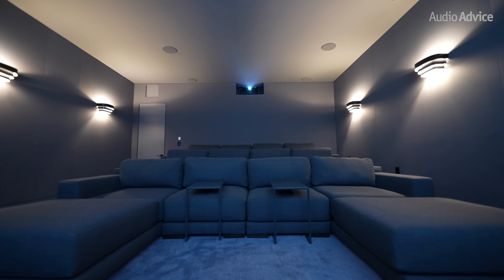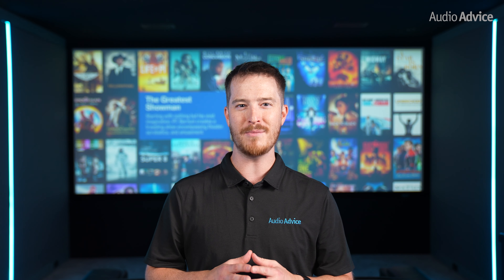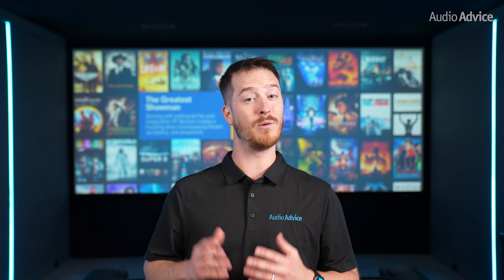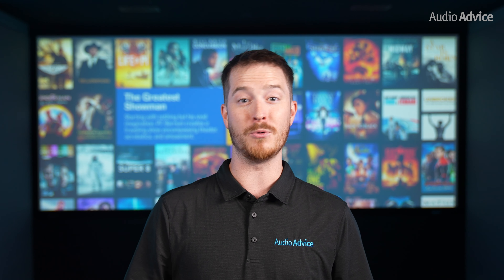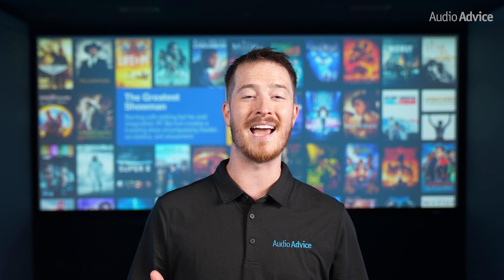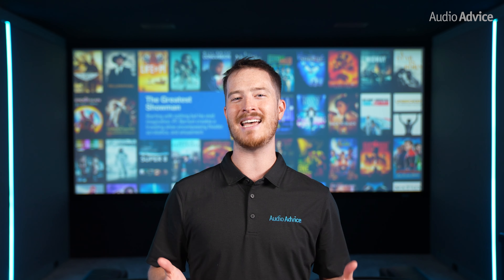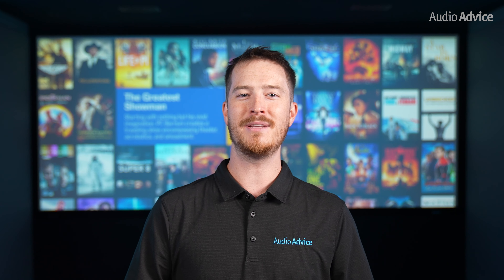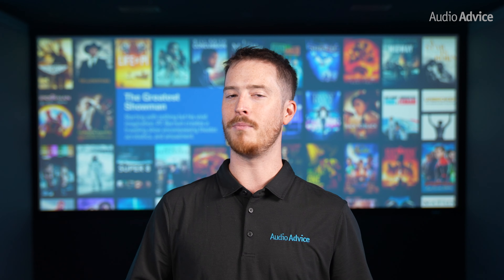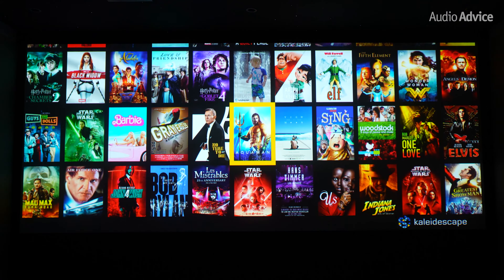At Audio Advice, we are installing high-performance home theaters all over the United States every single week. Most people putting in their dream home theater know that they need a Kaleidoscape and will start out with one. But we still have some people who tell us that their Apple TV, Roku, or Shield will be just fine as they can stream or buy all the movies they want on that platform. Then at some point they will ask to try out a Kaleidoscape. The comments are always the same — they just cannot believe how much better the experience is from both a sound and picture standpoint, but also the whole Kaleidoscape experience.